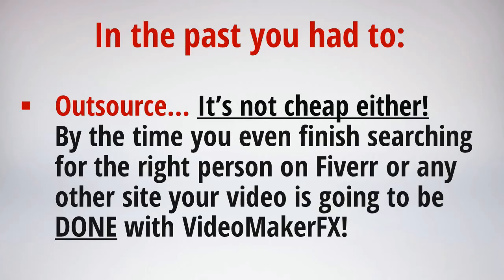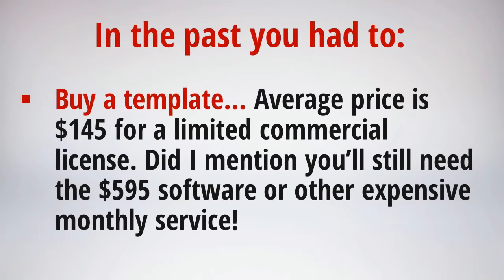You're probably thinking Fiverr — but for about 10 seconds of video, that's all you're getting for five dollars. So it's not as cheap as you think, and if you want the video in high definition, which is a must these days, they're going to charge you another $25 gig for that, so it all adds up. And then we have templates and other video creation services: for a single template you're looking at paying $145 on average, and that only gives you a license to use it with one product or one client. You'll still need expensive software, and unless you pay an additional fee they'll put a watermark on your video and limit what you can do with it.